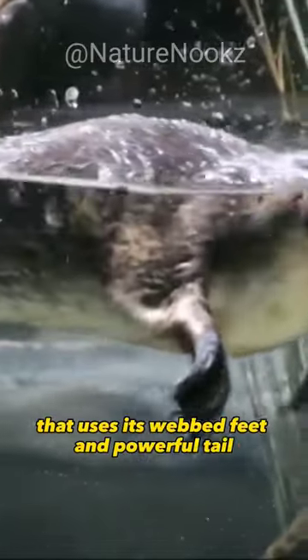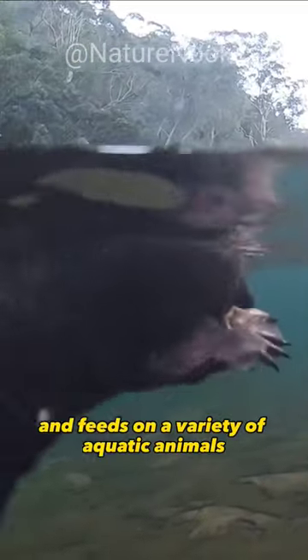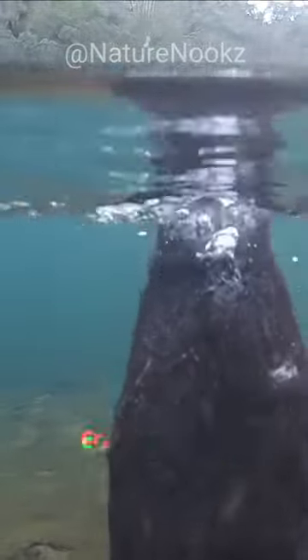They are excellent swimmers that use their webbed feet and powerful tail to propel themselves through the water and catch prey. They are carnivorous and feed on a variety of aquatic animals including insects, crustaceans, and fish.